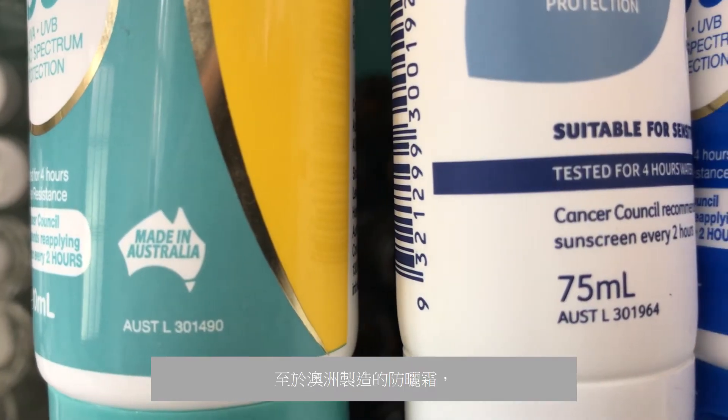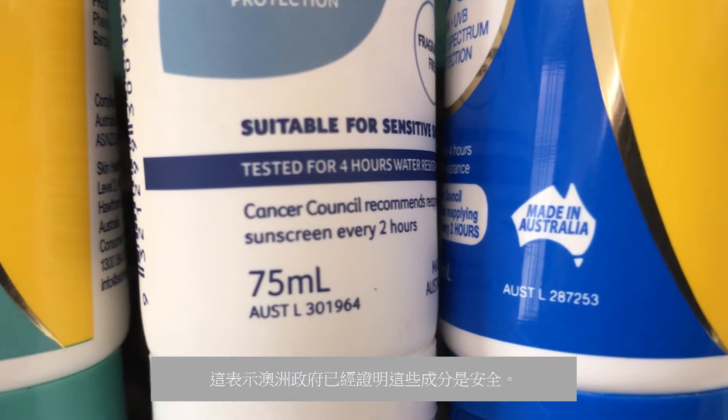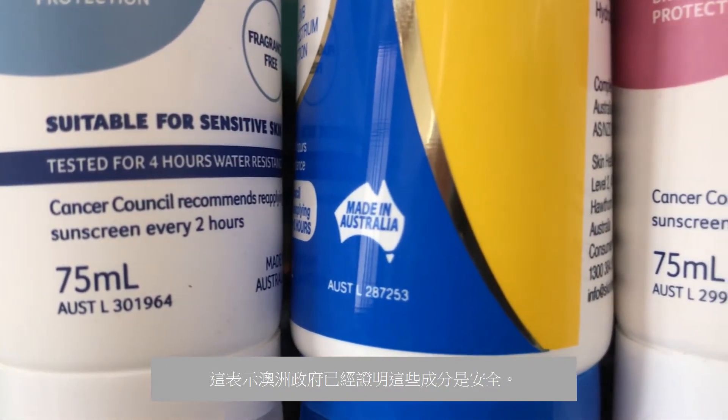For Australian-made sunscreens, look for the AUST-L number on the front of the bottle. This shows that the Australian government has certified the ingredients as safe.